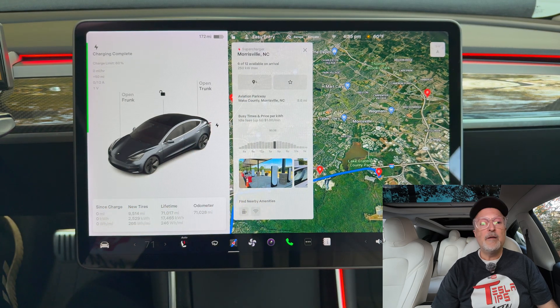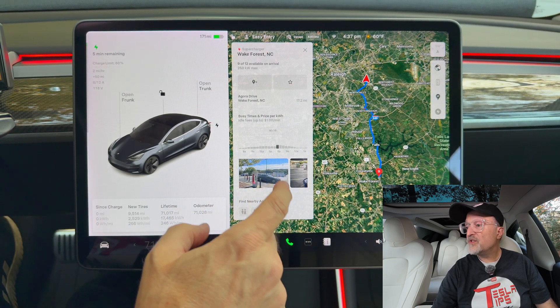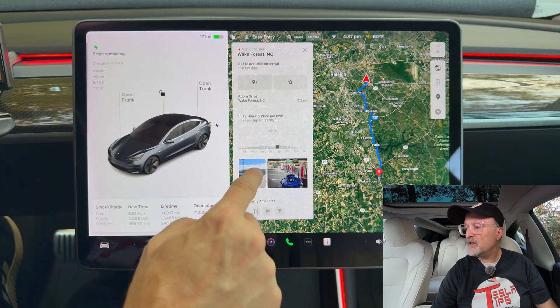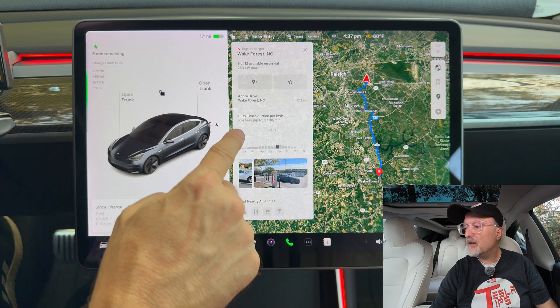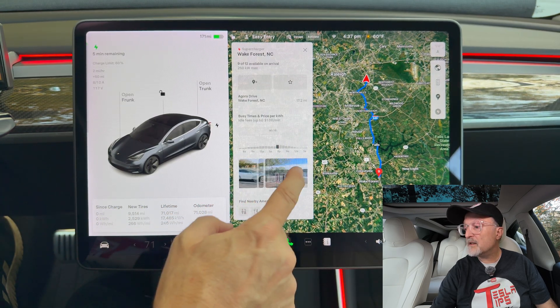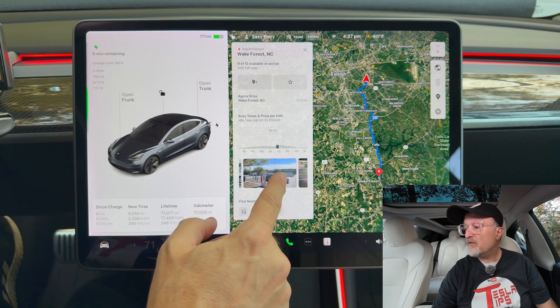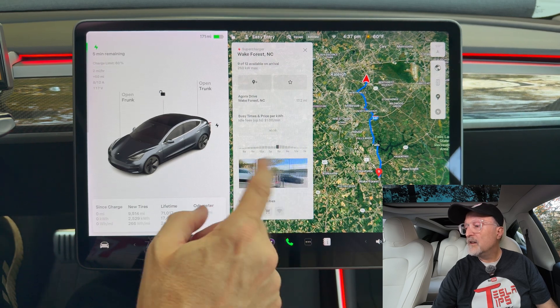So I can't give you an example of any trailer-friendly superchargers in my area. That's the closest one I know of, but I'll have to look around and see if I can find any others. I'll have to look into that in another video.